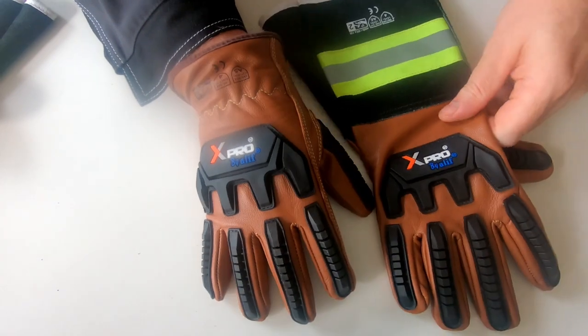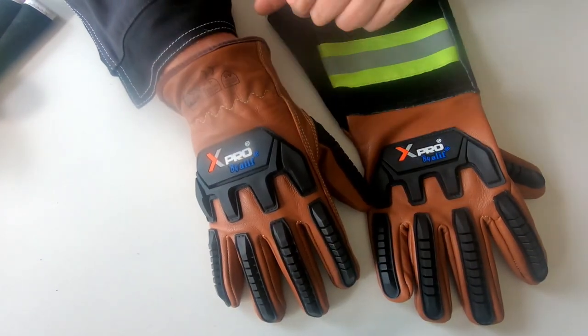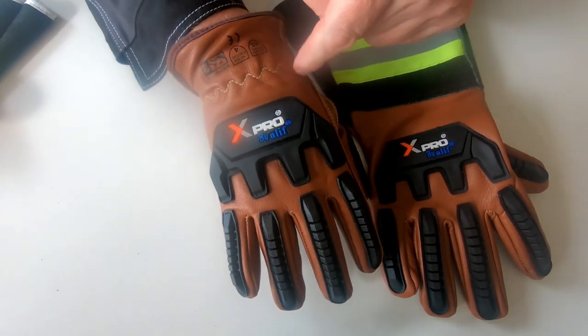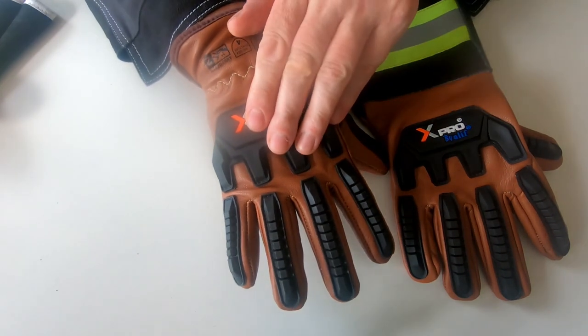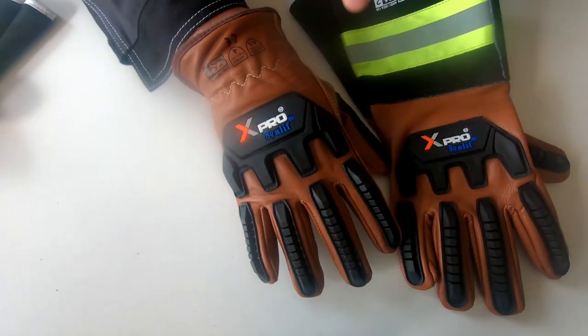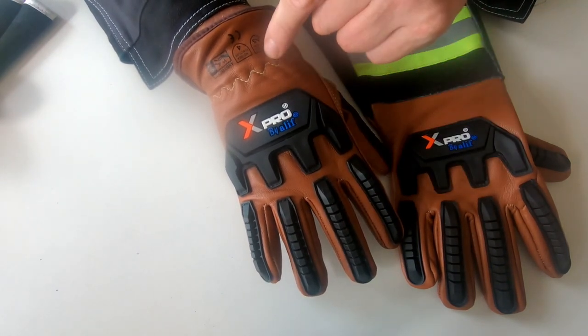Now let's look at the 5TC5 model. As I said before, they are quite similar. You can see that here we have a driver shape glove. Only here we have some flexible stitching, same bumpers and impact covers made of TPR, and of course the same kind of leather — goat skin, which I'll talk about later.